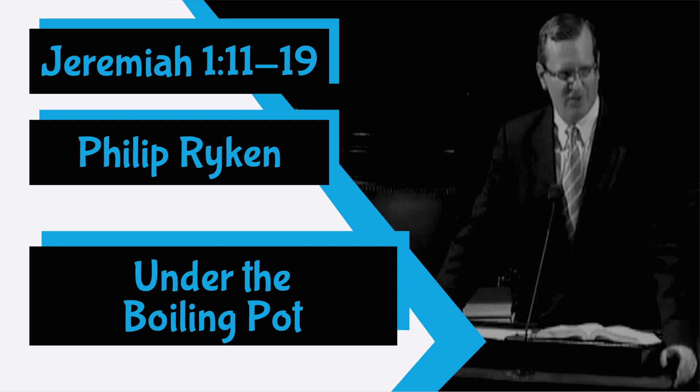Verse 12 is the tell. The Lord said to me, 'You have seen correctly, for I am watching to see that my word is fulfilled.' The Lord teaches Jeremiah the spiritual significance of this almond branch, and he uses a play on words to do it. Isn't that wonderful? This is how God stoops to accommodate himself to our understanding. He speaks. He puns so that we might understand.